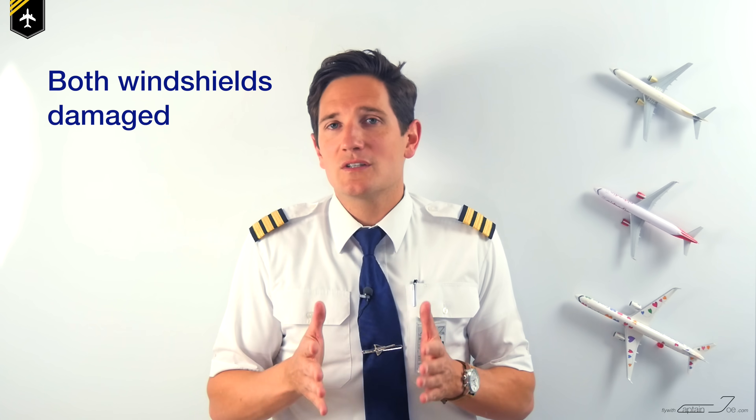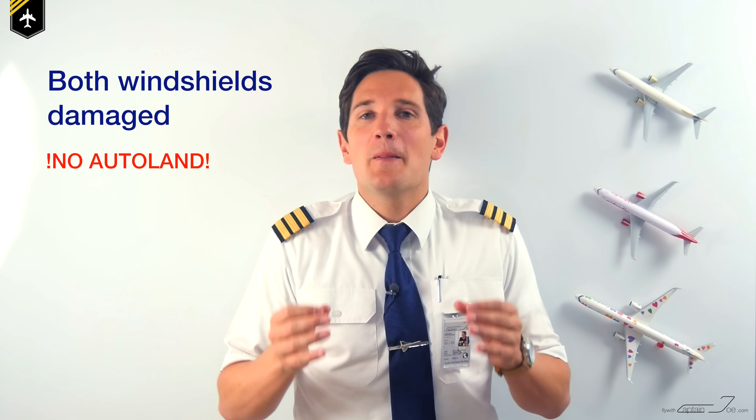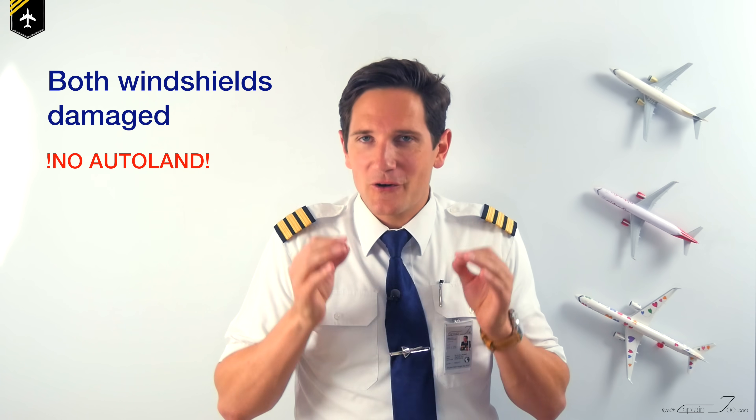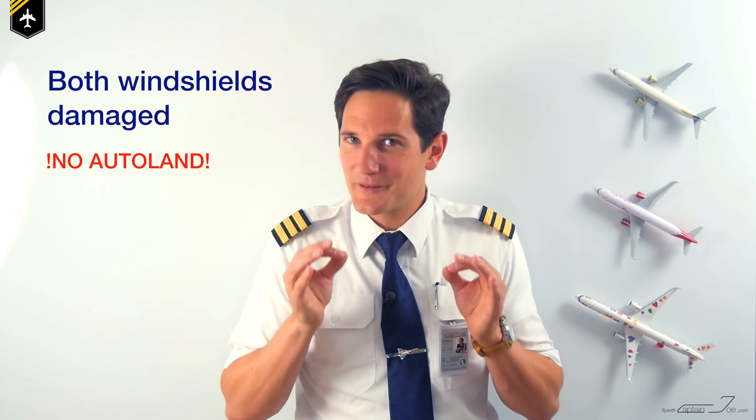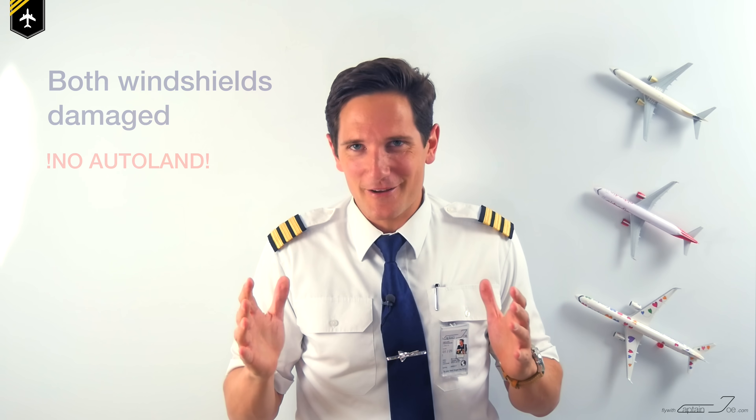In case both windshields are damaged and the visibility is severely reduced, consider an Autoland landing at the next suitable airport. Here's a side note you're not going to believe: if Autoland is not available and the visibility is so severely reduced on both windows, the pilot flying shall open the side window to get a view onto the runway. This is an actual procedure — so that puts a visual approach to a whole other level.